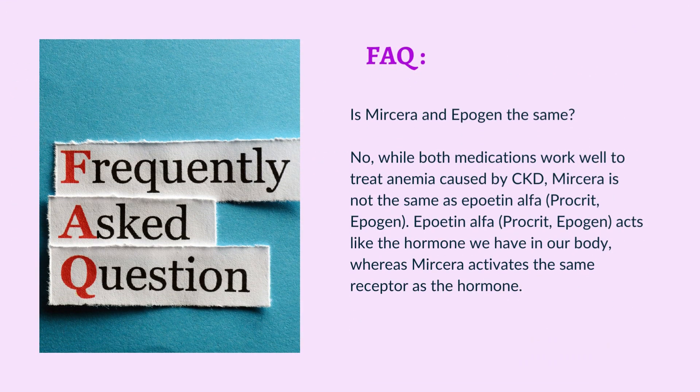Frequently asked questions: Is Mircera and Epigen the same? No. While both medications work well to treat anemia caused by CKD, Mircera is not the same as Epoetin-alpha (Procrit/Epogen). Epoetin-alpha acts like the hormone we have in our body, whereas Mircera activates the same receptor as the hormone.